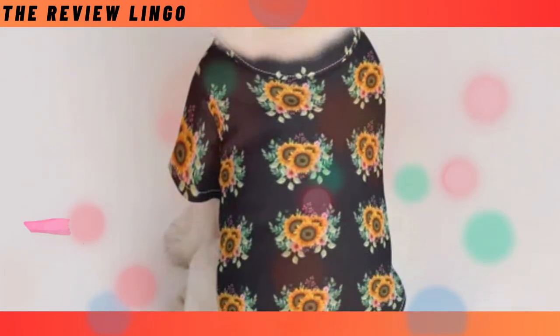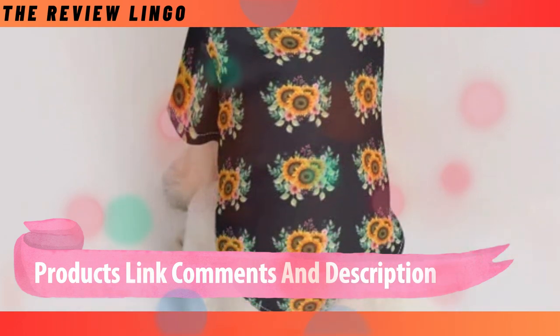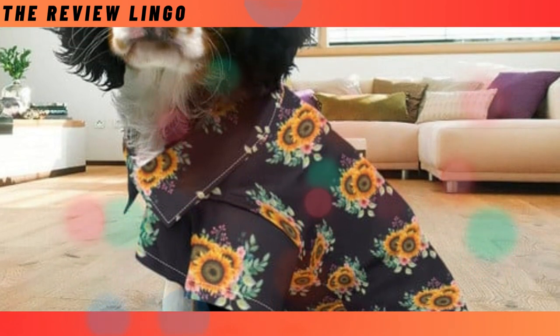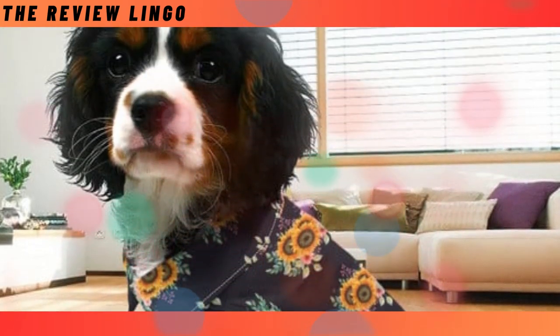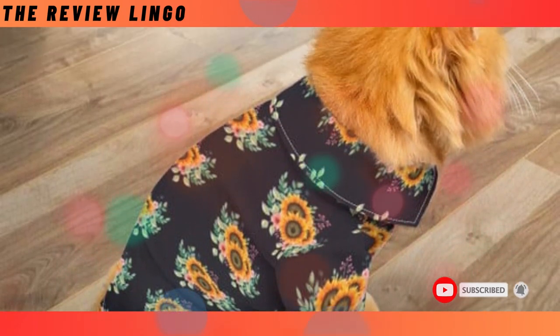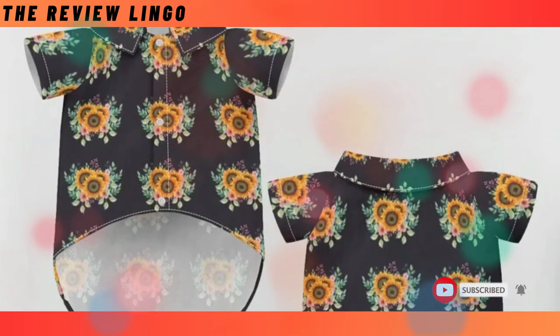Pet Hawaiian shirt. Bring some summer vibes to your pet's wardrobe with our Pet Hawaiian shirt collection. Made from high-quality, breathable fabric, it keeps your pet cool and comfortable. With bright, colorful prints, it's sure to make them the star of the show.